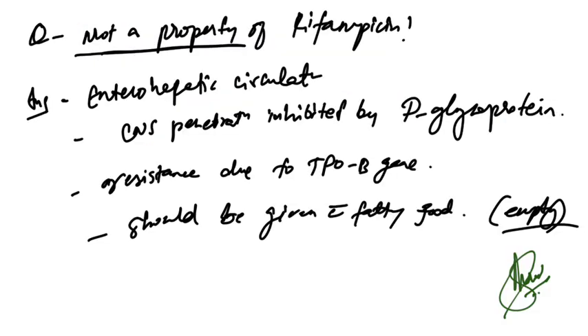Regarding rifampicin — what is NOT a property: it undergoes enterohepatic circulation (correct property), it has CNS penetration (correct), resistance is due to the rpoB gene (correct). However, it should be given on an empty stomach — NOT with fatty food. That is the incorrect property and thus the answer.